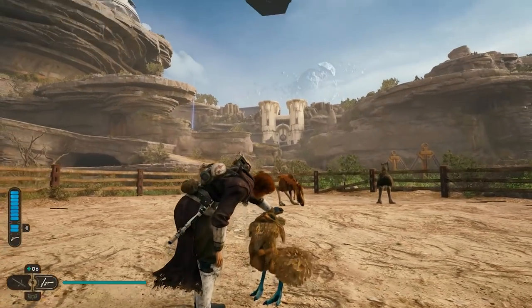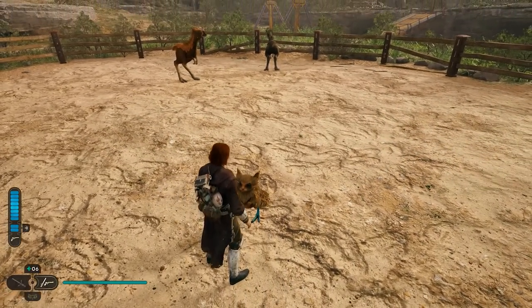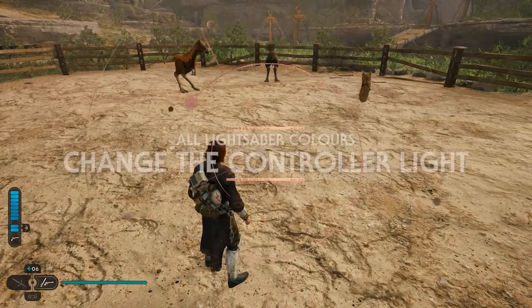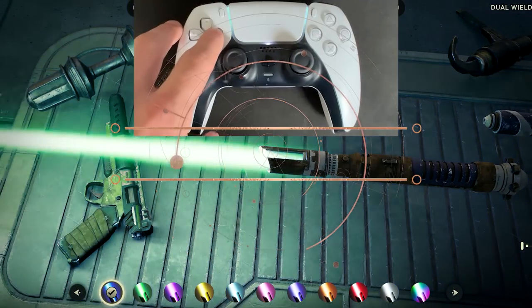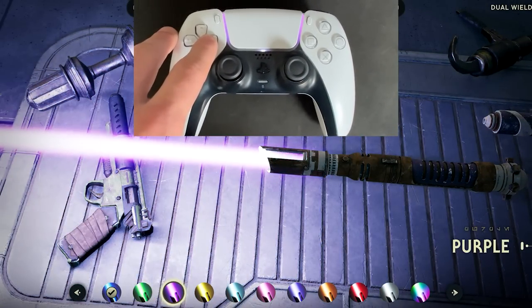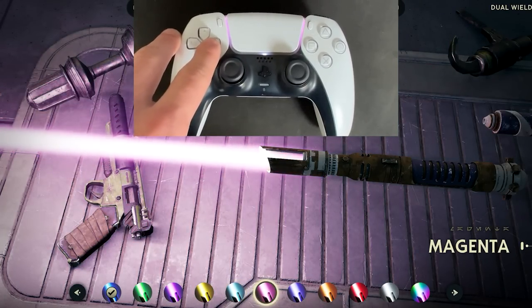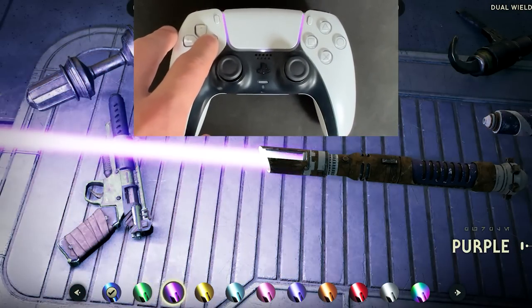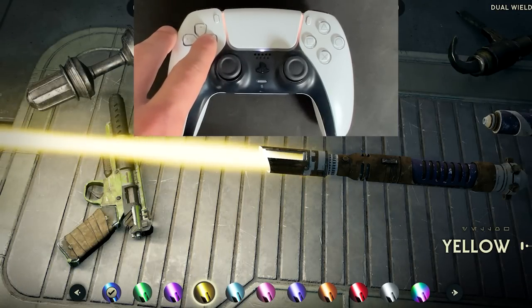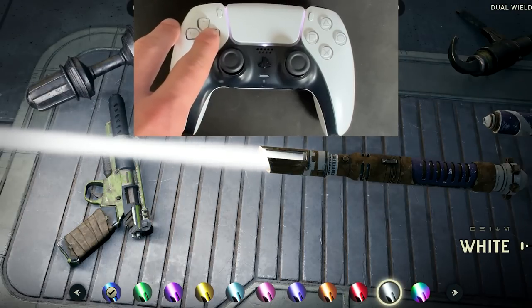We have another returning feature from Fallen Order, but it does have an additional option. If you are playing the PS5 version, changing the colour of your lightsaber will change the colour of the lights on your controller. Jedi Survivor adds the white lightsaber colour, so that's the new part of this cool attention to detail.